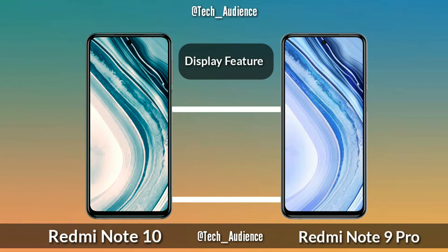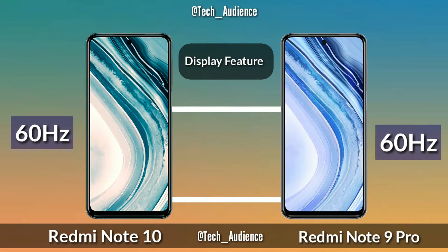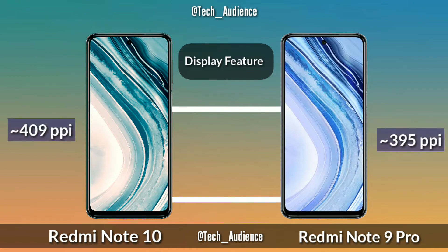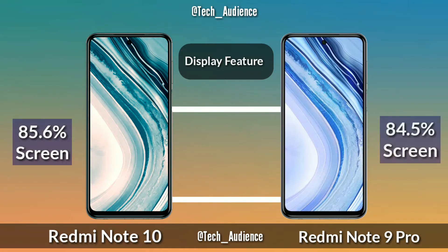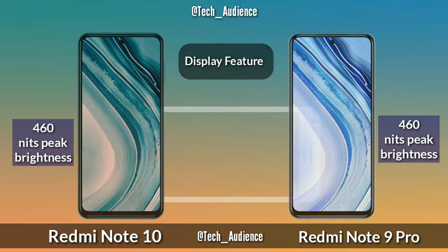For display features, the Redmi Note 10 and Note 9 Pro both have no HDR10 support. Both have a 60Hz display. The Note 10 has 409 PPI and the Note 9 Pro has 395 PPI. The Note 10 has an 85.6% screen-to-body ratio while the Note 9 Pro has 84.5%. Both devices have 460 nits of typical brightness.